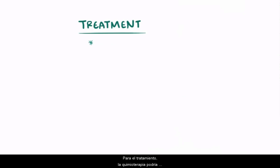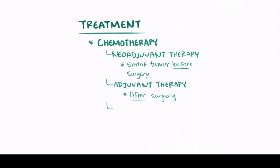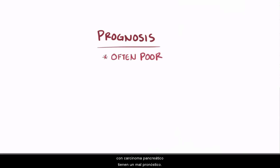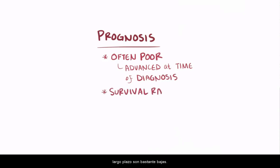For treatment, chemotherapy might be given as a neoadjuvant — used to shrink the tumor before surgery — or as an adjuvant therapy after surgery, or to help individuals who can't have surgery at all. Unfortunately, most people with pancreatic carcinoma have a poor prognosis because the cancer is typically quite advanced at the time of diagnosis. Even among patients with stage 1 pancreatic carcinoma, long-term survival rates are pretty low.